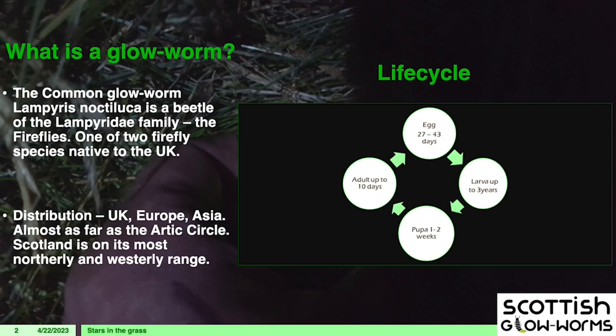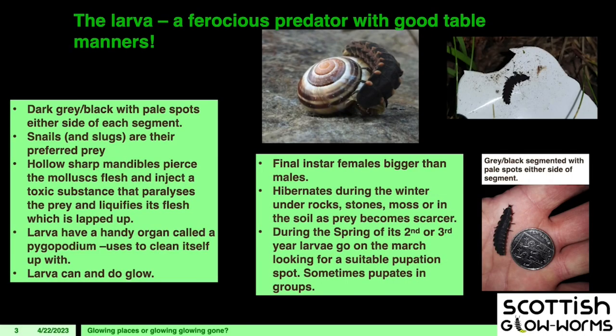They'll go along like that for two or three years, going through their instars, then go into a torpor in the winter. This time of year, the final instar larvae go on the march — they purposely look for a site to pupate, and they like damp places. You'll often find them by turning rocks and logs over. In that second or third year, depending on weight gain and condition, they'll look for that pupation spot and will sometimes pupate in groups.